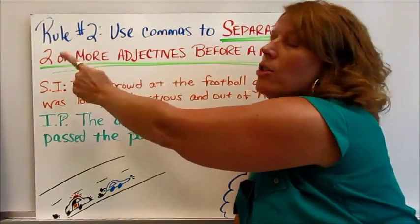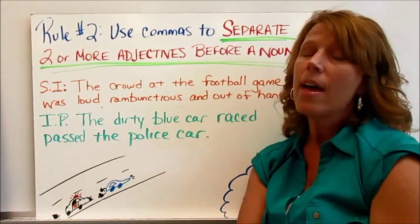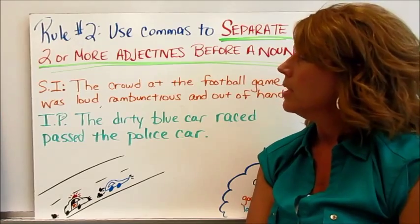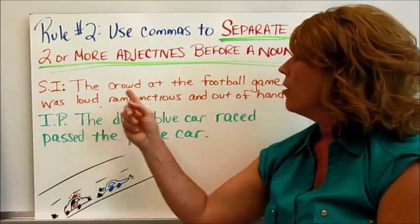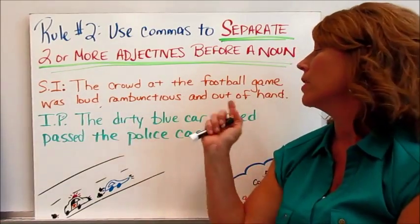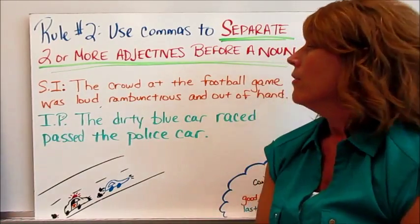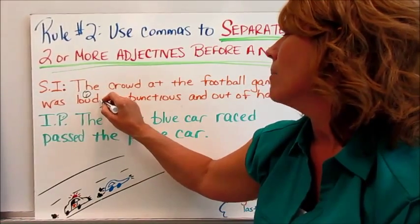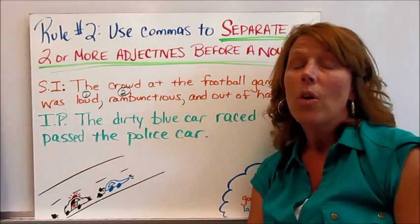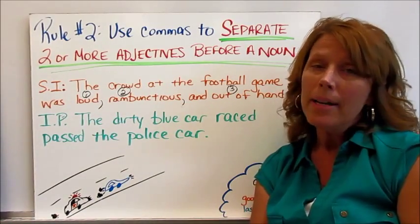Rule number two: use commas to separate two or more adjectives before a noun — and note that adjectives might sometimes come after the noun as well. The sample sentence says: the crowd at the football game was loud, rambunctious, and out of hand. There are three adjectives or adjective phrases describing the crowd. Place a comma after loud, a comma after rambunctious, and the third adjective phrase is out of hand.